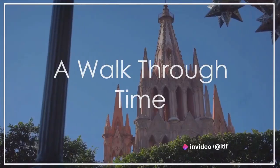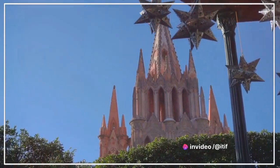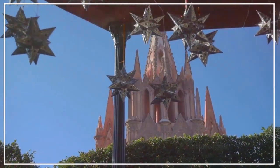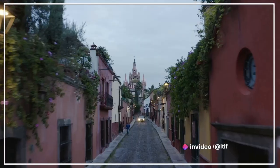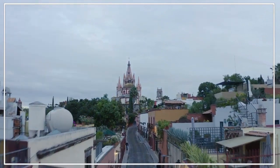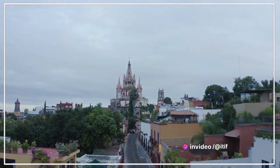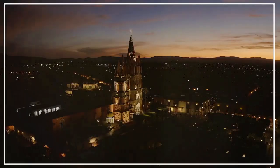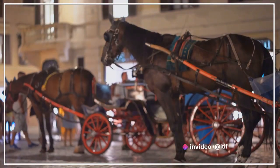Our adventure begins with a leisurely stroll through the city's historic center. San Miguel de Allende, a UNESCO World Heritage Site, is a living, breathing testament to Mexico's rich history and vibrant cultural heritage. The cityscape is a captivating blend of Spanish colonial and Mexican Baroque architecture, a visual feast that harks back to centuries of cultural influences and the region's storied past.